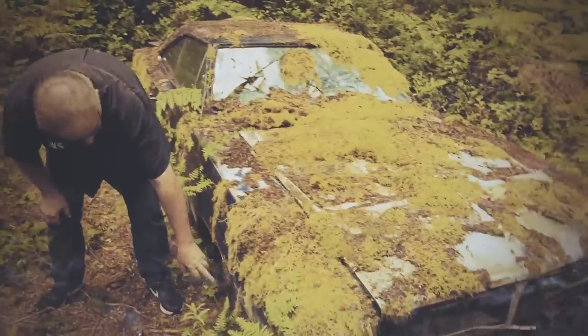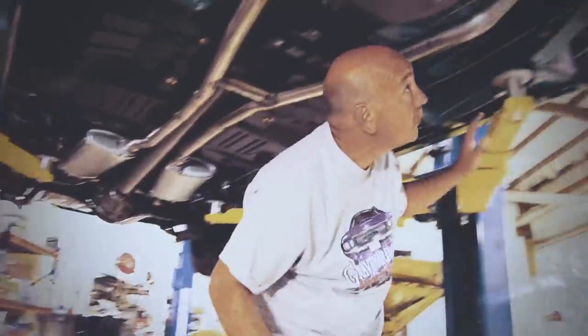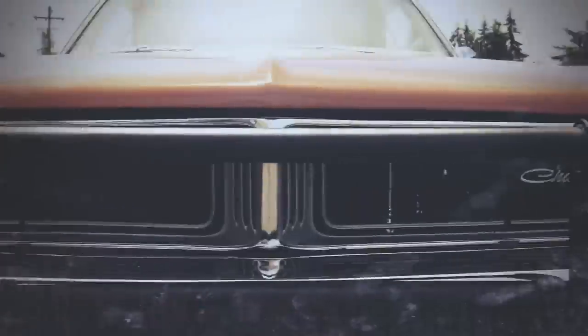I'm Mark Warman. And together we bring dead muscle cars back to life to exactly the way they were on the day they were born.